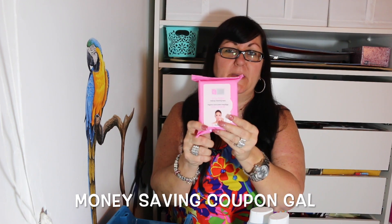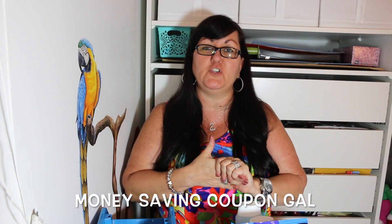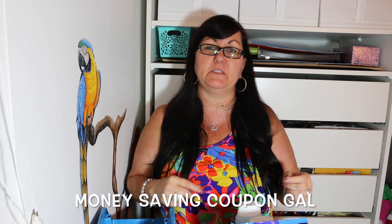I just used my last one, so I picked another one up. That was it for my Dollar Tree haul! I hope you guys enjoyed it — if you did, please click like and subscribe. Until next time, bye everyone!